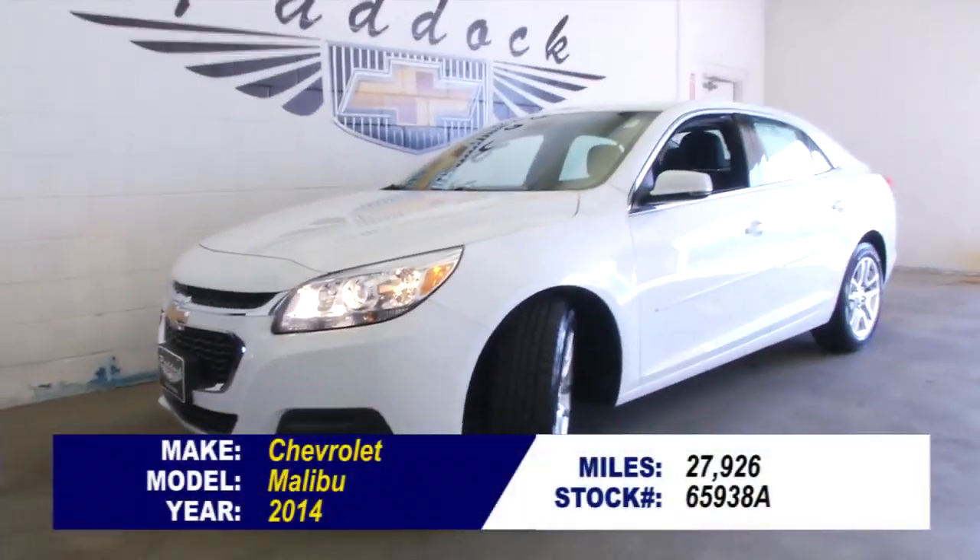To find out more about this one owner Chevrolet Malibu, give us a call at 876-0945.